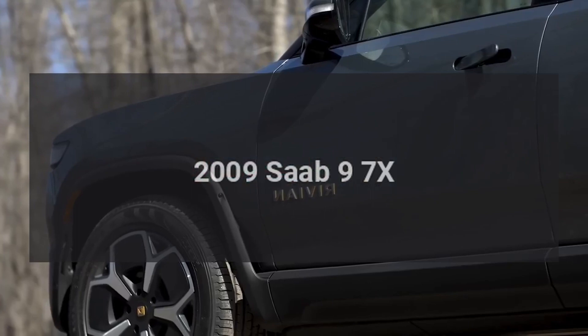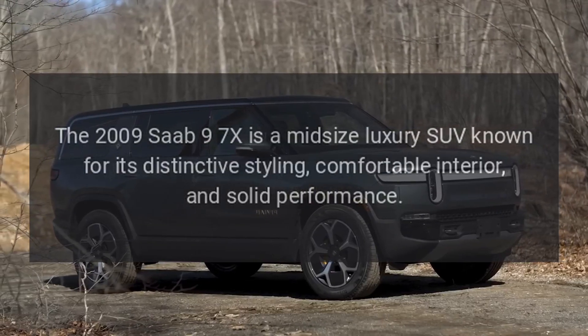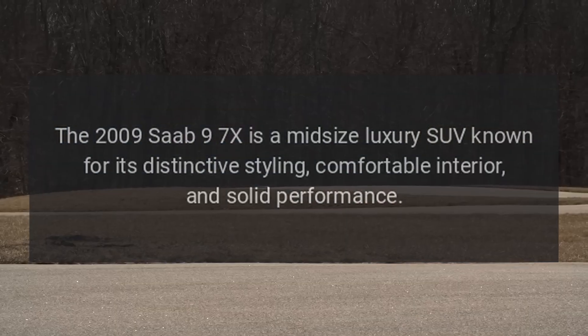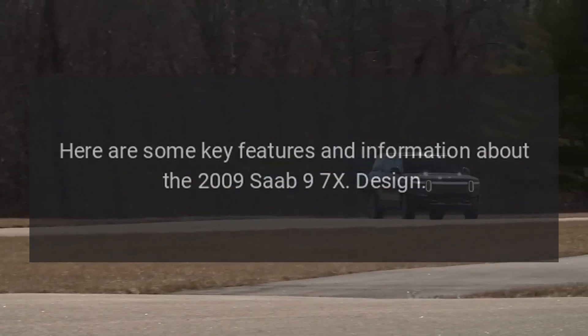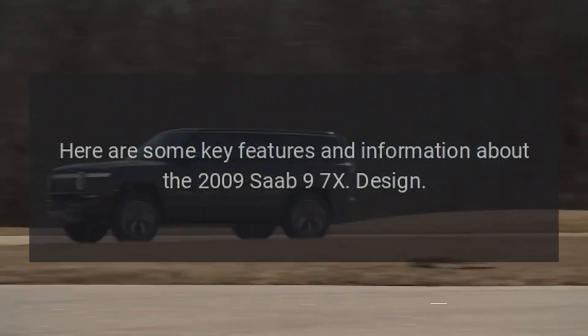The 2009 Saab 9-7X is a midsize luxury SUV known for its distinctive styling, comfortable interior, and solid performance. Here are some key features and information about the 2009 Saab 9-7X.